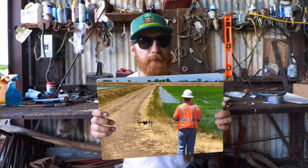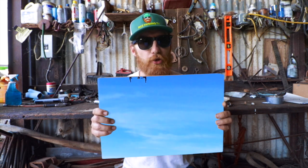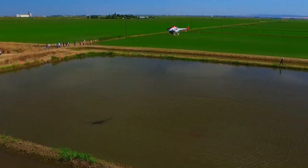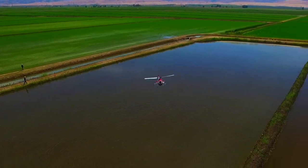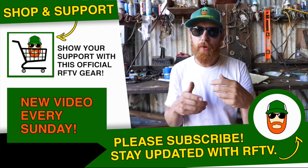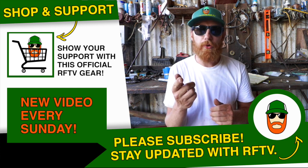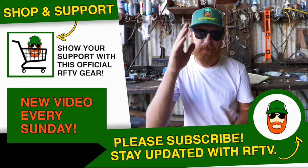A quick special thanks to Scott Gregory, Program Manager at AgOne Solutions, who piloted the camera drone capturing these gorgeous aerial shots. Thanks for watching — give me a thumbs up if you enjoyed this video. Please comment down below if you're excited about drones making their way into agriculture. Subscribe to stay updated with new episodes of Rice Farming TV and the future of drones in agriculture. Take care.